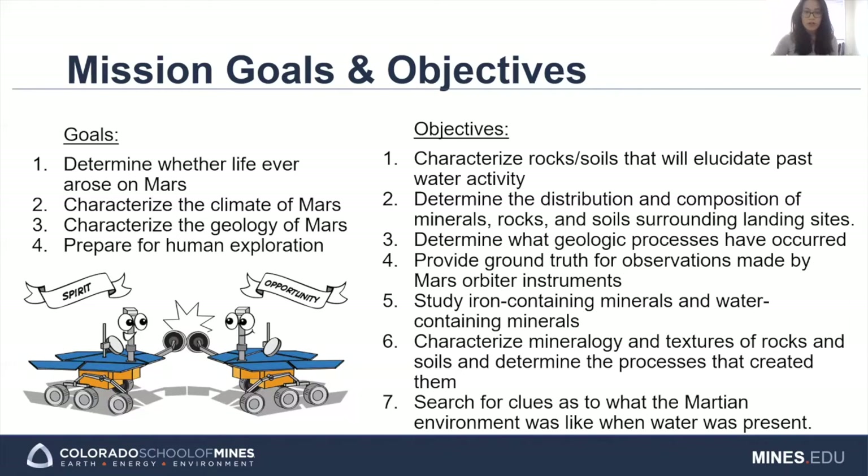The fourth objective was to provide ground truth for observations made by Mars orbiter instruments. The fifth objective was to study iron-containing minerals and water-containing minerals, such as carbonates. The sixth objective was aimed at studying rocks and soils to find out what processes created them. The seventh objective was to search for clues as to what the Martian environment was like when water was present, including answering whether the water was present for a long time and whether the environment could have supported life. I'm going to hand things off to Chris, who will tell us about the instruments onboard both rovers.